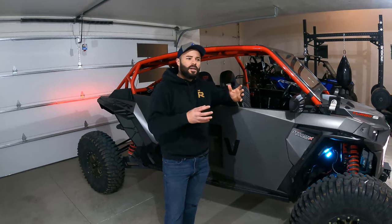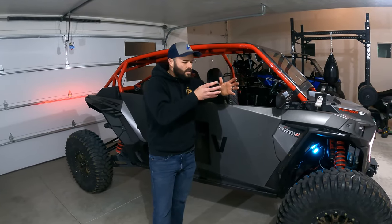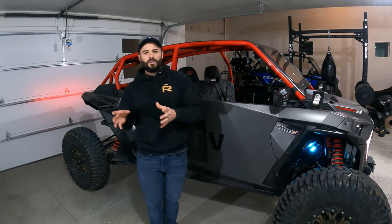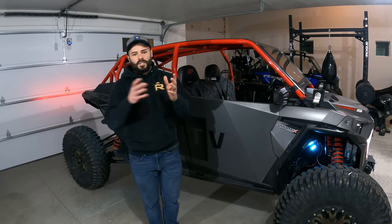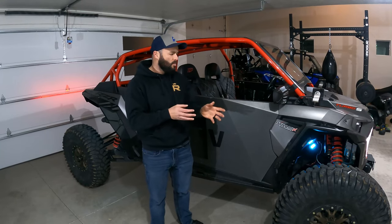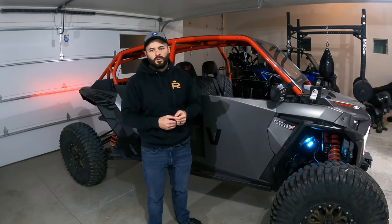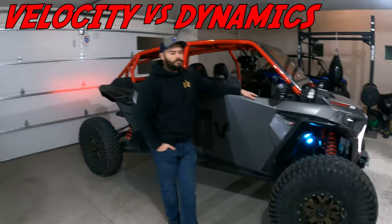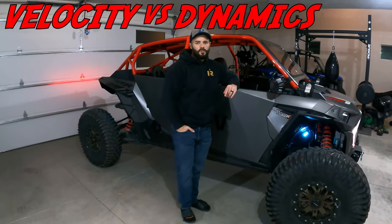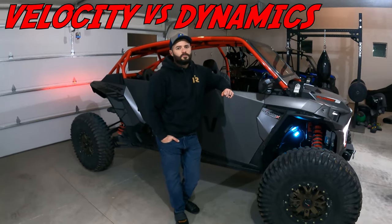Even once I chose Polaris, it was like: do I do the XP Turbo? I knew I wanted the turbo, so it was XP Turbo or long travel. Once I decided on long travel, the question was velocity or dynamics — because in the Turbo West category there's the velocity and dynamics edition. So why the dynamics?